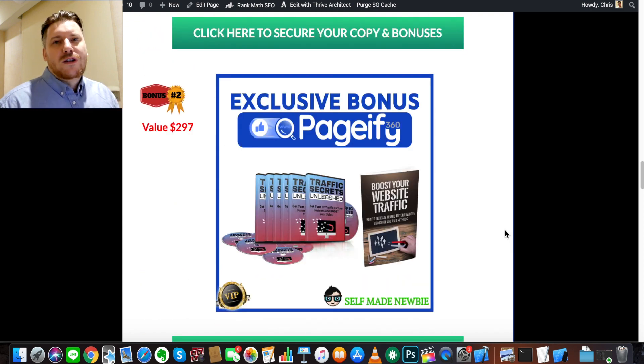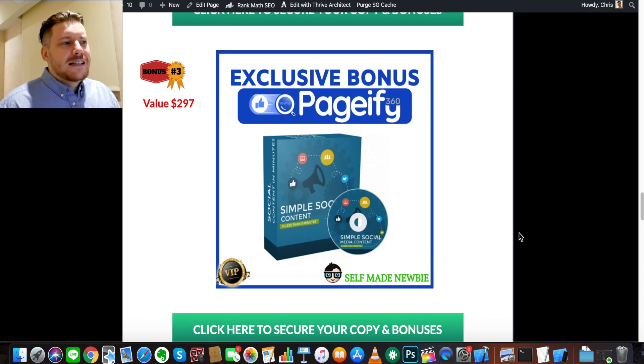Bonus number two is Traffic Secrets Unleashed and Boost Your Website Traffic — I've thrown two products into one bonus. These are to do with traffic. If you're creating a website for someone or yourself that has affiliate links or you're capturing emails, you might create it and then wonder where the traffic is. These two products are going to help you with the traffic side of things — getting traffic, finding where your niche market hangs out, and how to get them to your website using social media, Reddit, Google, blogs, and everything.